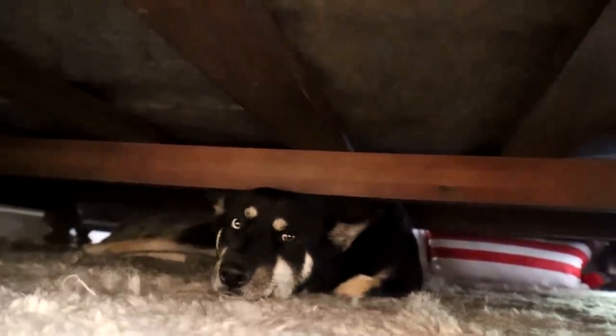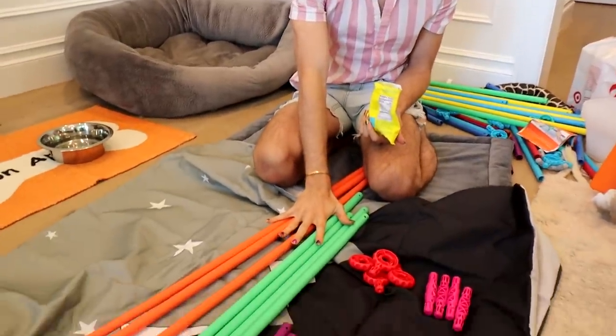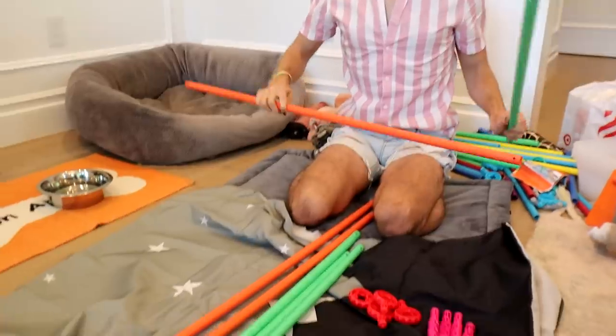Everything is here ready to be built, and look who found her way under the damn bed again. I feel like she thinks this is where she's going to give birth, but little does she know she's not going to be allowed under there anymore. I laid out all the required pieces — this is kind of like K'Nex but on a bigger scale, which I'm so jealous I didn't have as a kid. Now I get to live out my childhood fantasy by becoming a grandparent to my soon-to-be grandchildren.